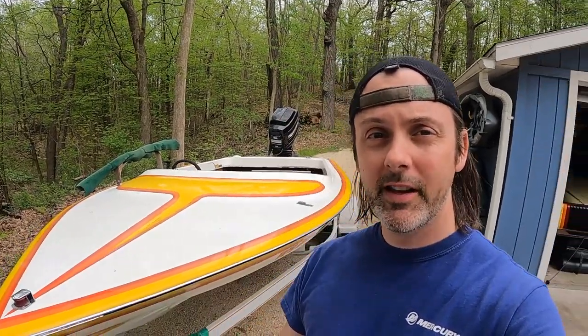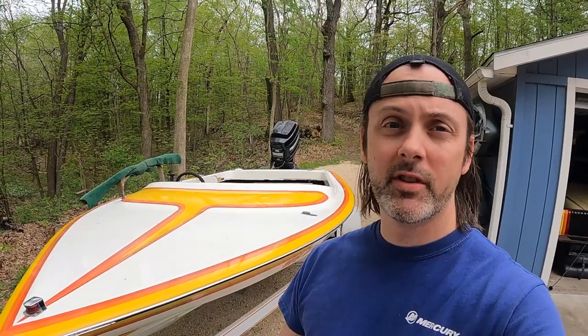Welcome back, boys. My name is Rob, and in this episode, I'm going to share with you the top 10 mistakes I see people make buying project boats. Before we go into the top 10 mistakes, I want to talk about why you should consider getting a project boat in the first place.